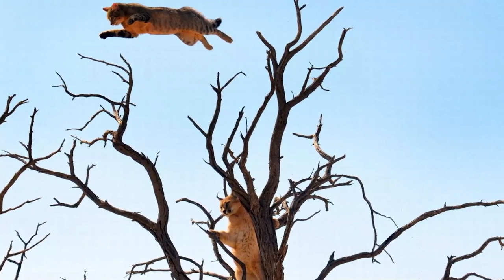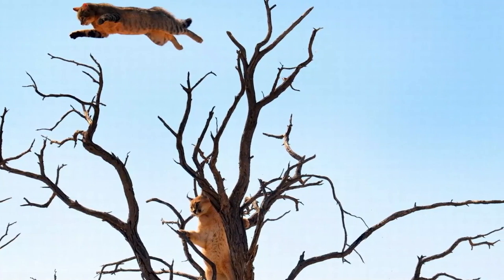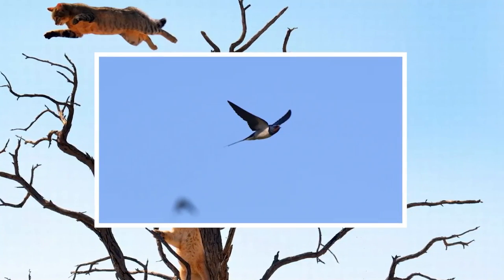Furthermore, the caracal's sharp claws are advantageous for climbing trees. They allow the cat to grip and scale trees effortlessly, providing access to elevated vantage points or enabling the pursuit of prey such as birds or small mammals.